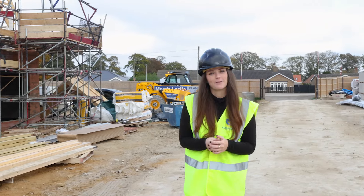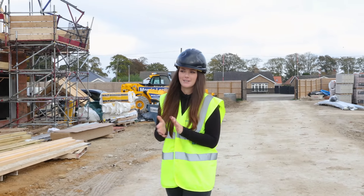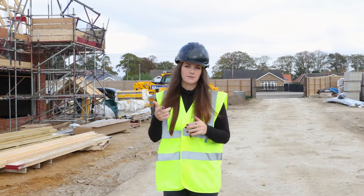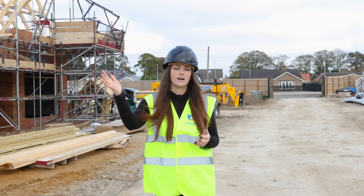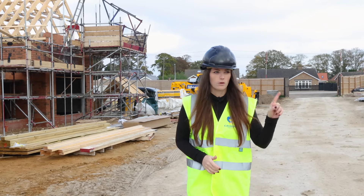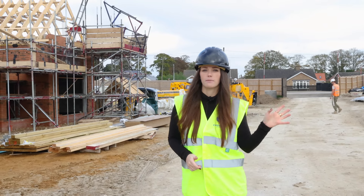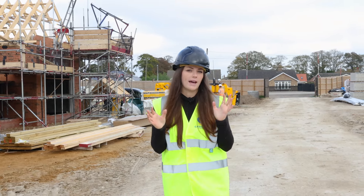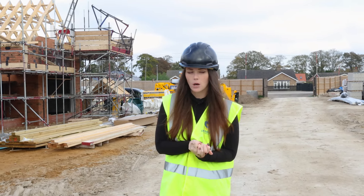Updates from last month: we finally have some trusses on, which is super exciting — houses are starting to take shape. Brickwork has progressed particularly around the side and the back of the site. As of tomorrow, all the open market plots will be screeded, so we'll be up to finished floor level on every single one of the open market plots.